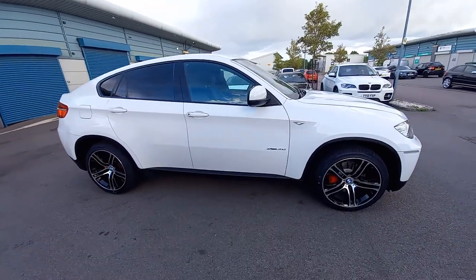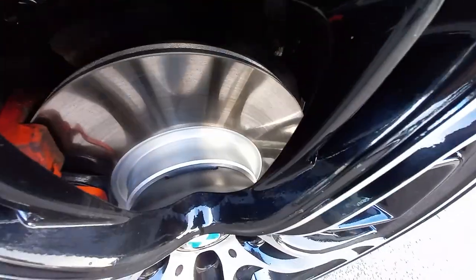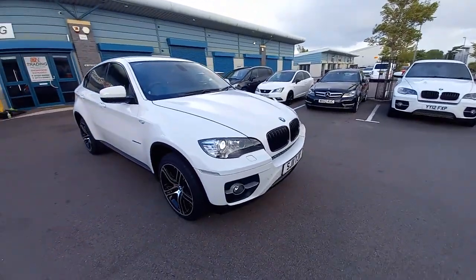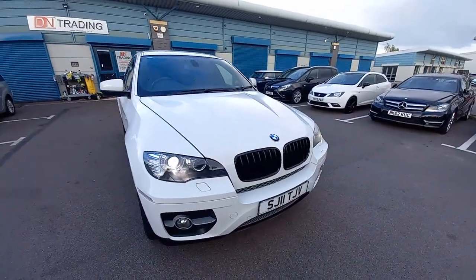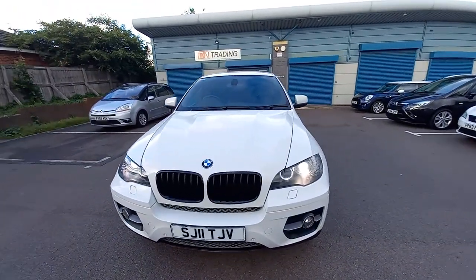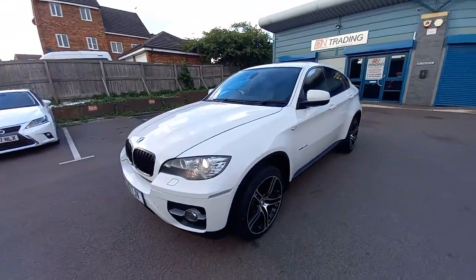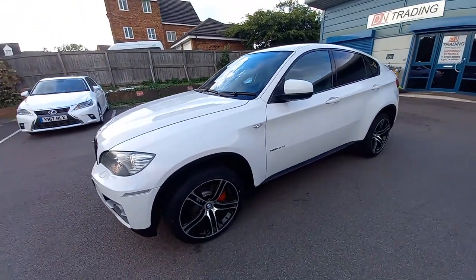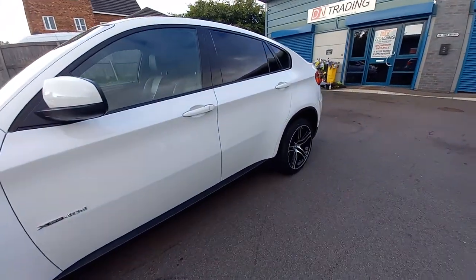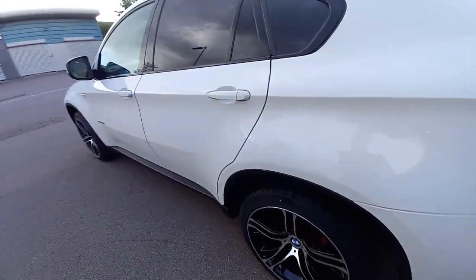Four brand new tyres, all matching. Brand new brake discs and pads. It's had the engine rocker cover as well, which is a common fault — they start to warp at this age — so it's had new gaskets on top of the engine. It's had all the major service items like the fuel filters, etc. I've already listed them in the advert.